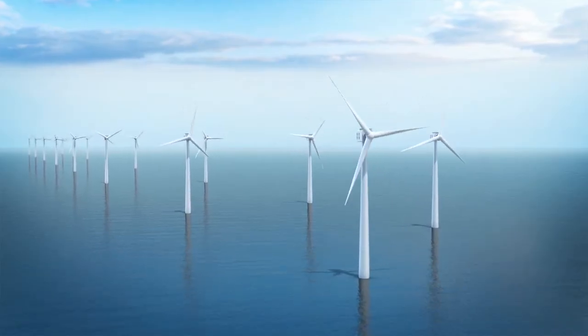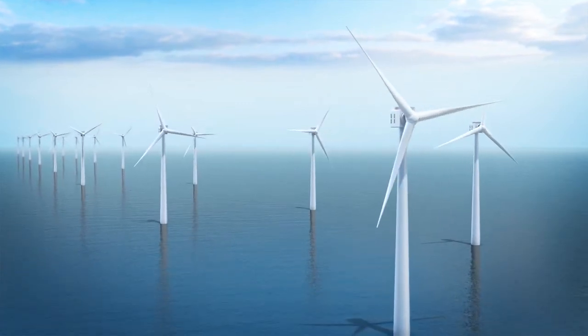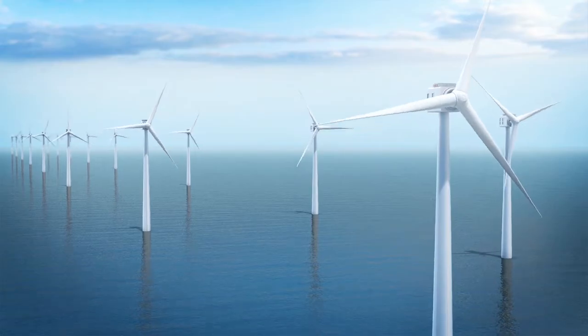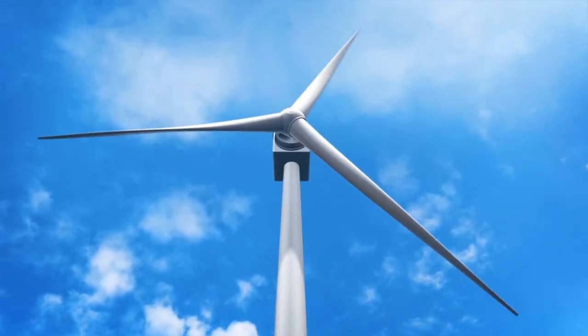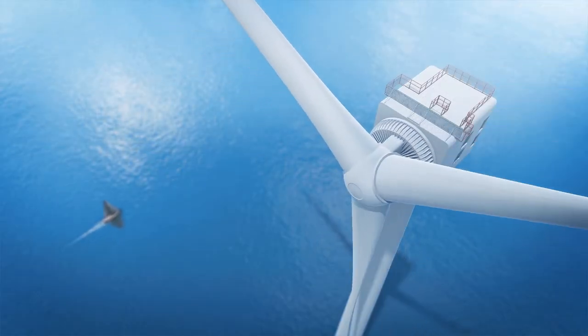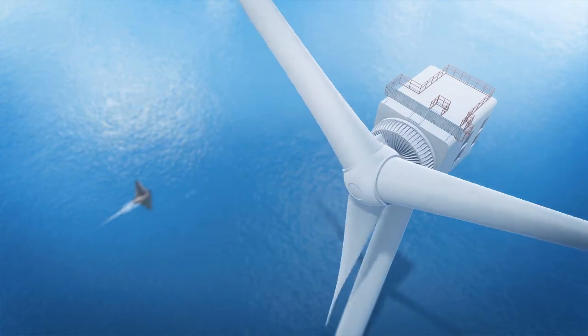According to GE, each 13-megawatt Haliade-X turbine is capable of generating 312 megawatt hours in one day. The turbine stands at 853 feet or 260 meters tall. GE says a single spin of its 722-foot or 220-meter rotor can power a home for two days.